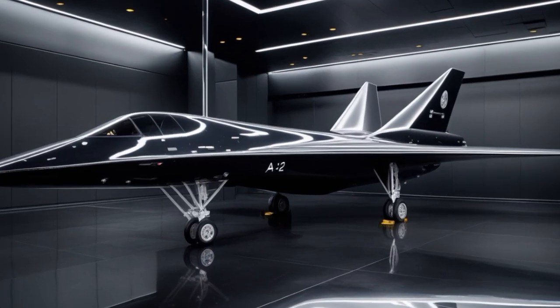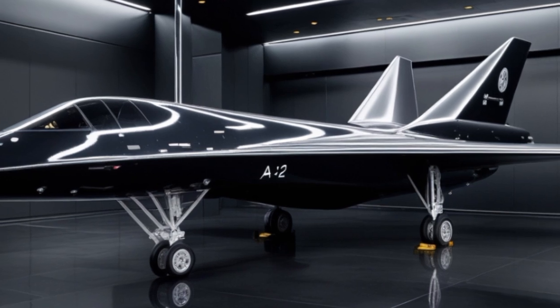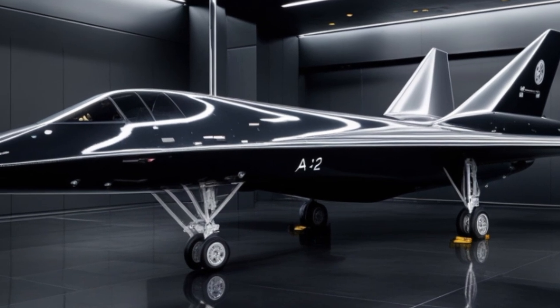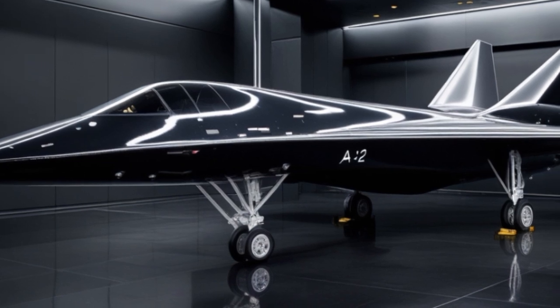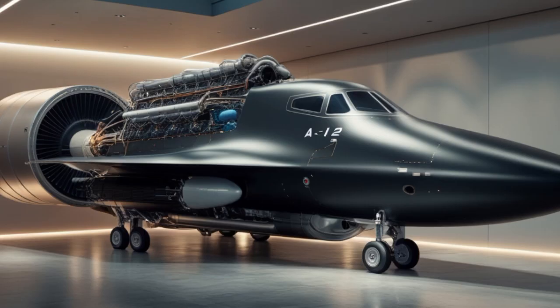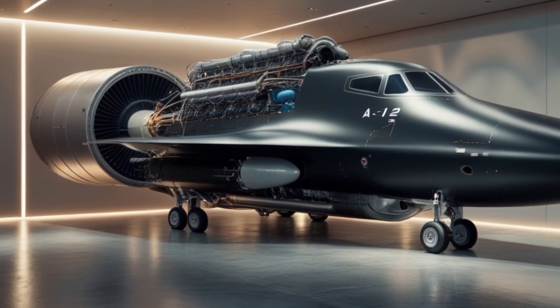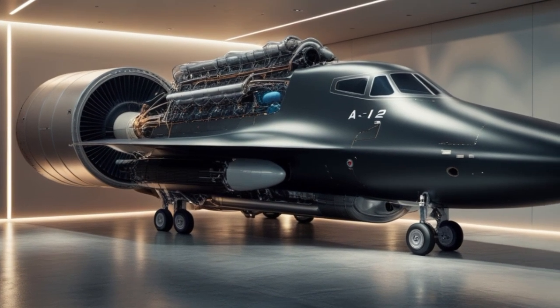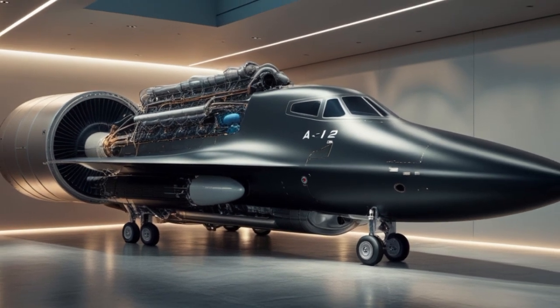At the heart of this new Blackbird lies an adaptive cycle engine, a technology developed under the U.S. Air Force's next-generation adaptive propulsion program. This engine shifts between modes for subsonic efficiency, supersonic speed, and high-speed cruise. Early reports suggest the 2025 A-12 can exceed Mach 5 — five times the speed of sound — entering the realm of hypersonic flight.